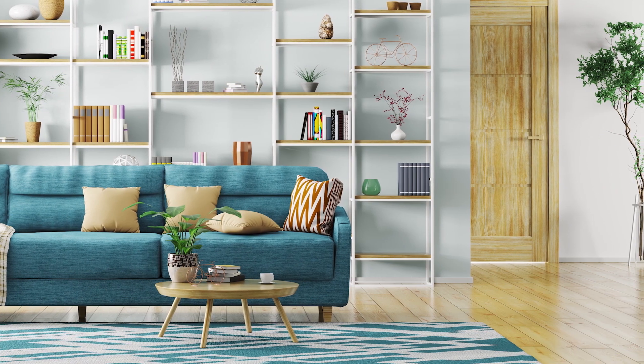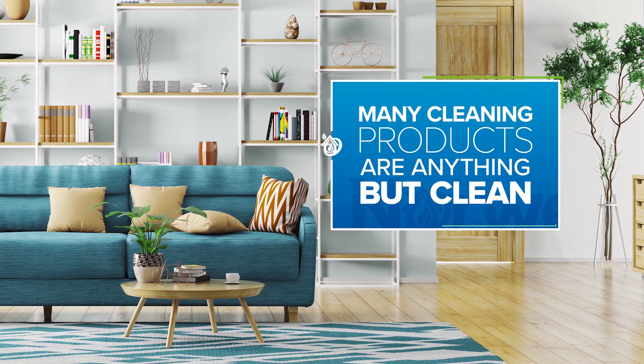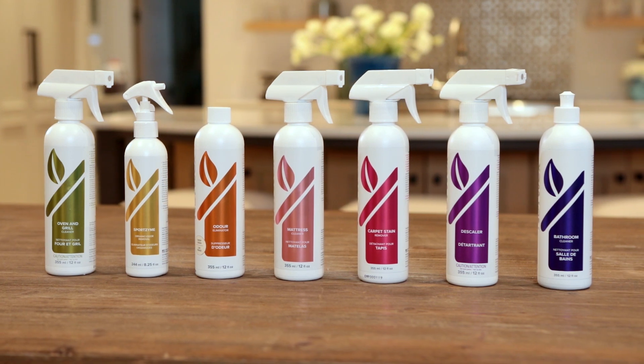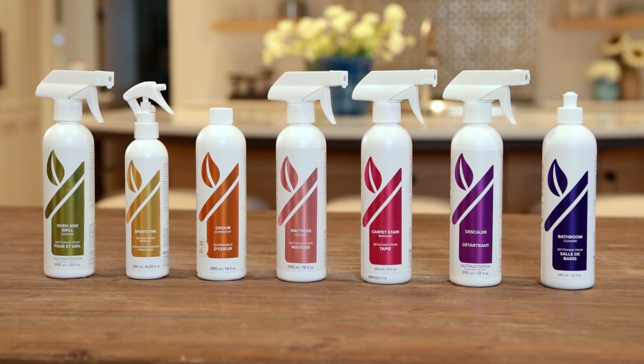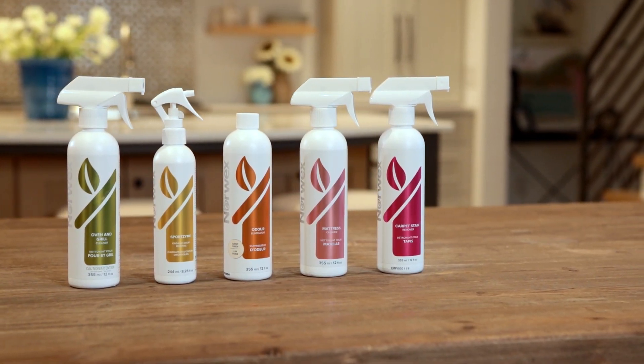Nothing like a spiffy, sparkling home, but many cleaning products are anything but clean, laden with dirty toxins. Norwex offers earth-friendly solutions to clean up your cleaning act. While Norwex microfiber and water handles most jobs, others need a little something extra.